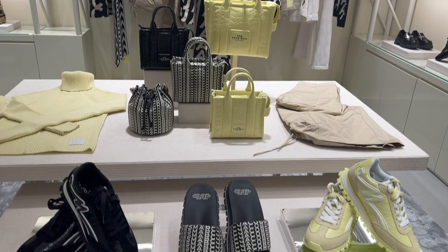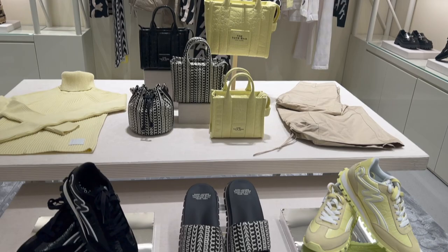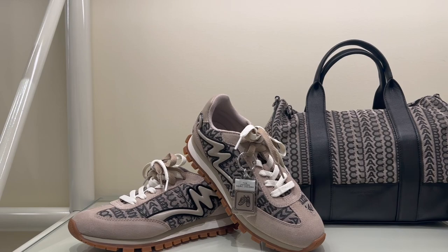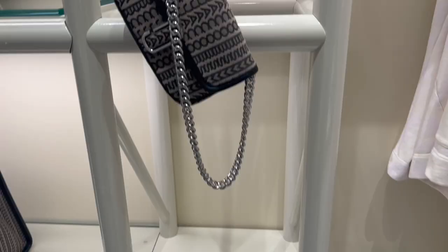In the back they had some of their monogram collection — they had the yellow with the mock props, the bright red, and the monogram in a duffel type bag with matching shoes. The red really pops.